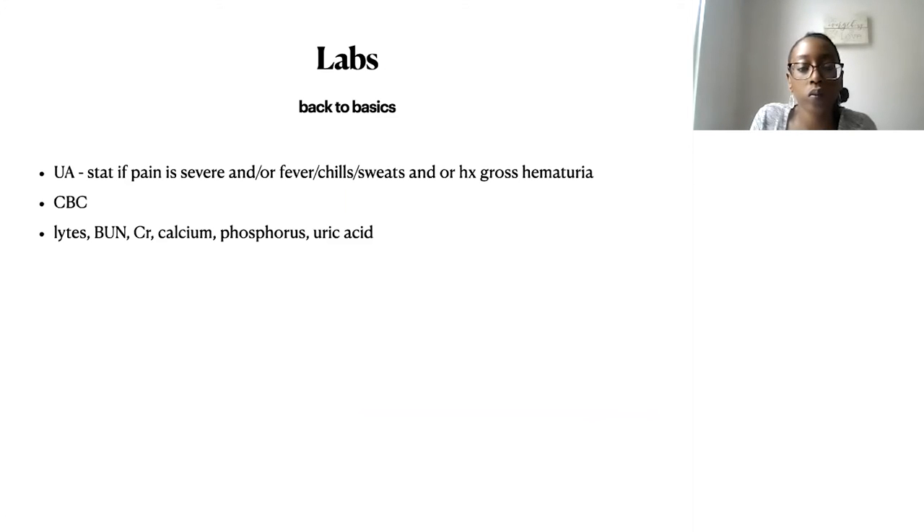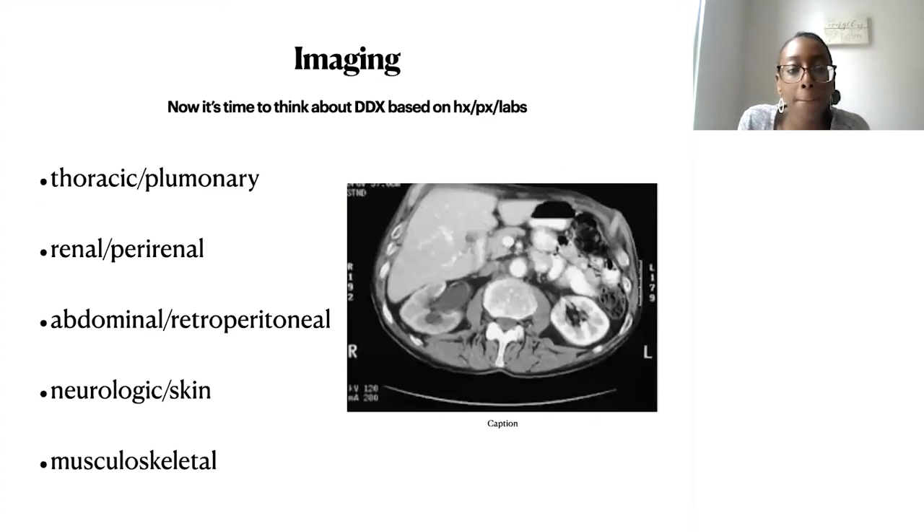On physical examination, listen to the lungs, feel the abdomen, examine the pelvis, do a pelvic exam if female, and look at the skin — shingles can cause significant flank pain, and it may precede the rash. Check for costovertebral angle tenderness, feel pulses to assess for vascular causes, and perform a brief neurologic exam. For labs when pain is severe or fever, chills, and sweats are present, order a STAT urinalysis and urine culture, plus CBC, electrolytes, BUN, creatinine, calcium, phosphorus, and uric acid if a stone is suspected.